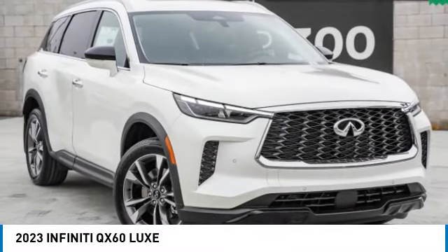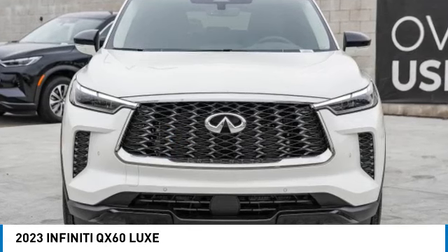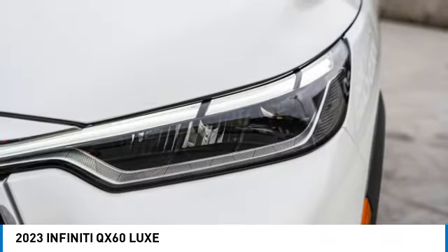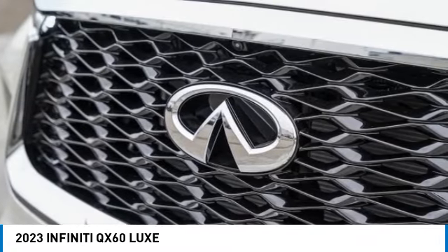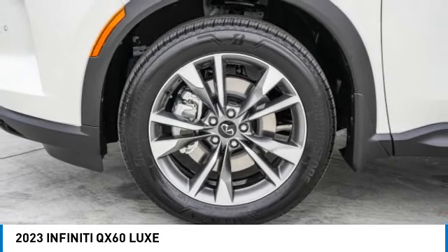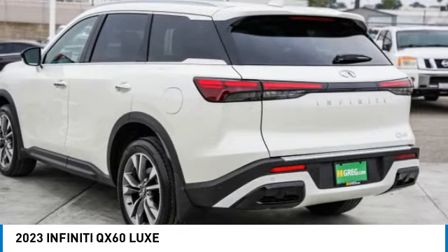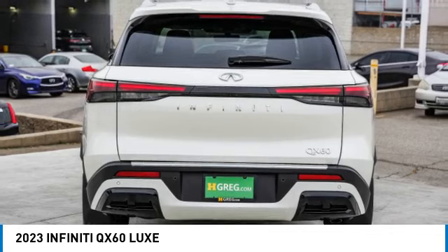Make a great choice today with the 2023 Infiniti QX60. The Infiniti QX60 is the perfect blend of luxury and practicality. This crossover SUV not only provides ample space for passengers and cargo, but also an interior that screams luxury. In addition, the QX60 offers extremely high levels of safety, all with a sleek new design.